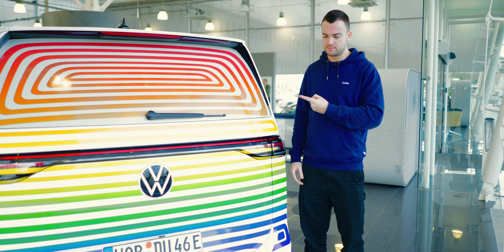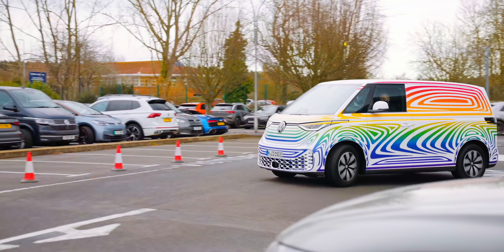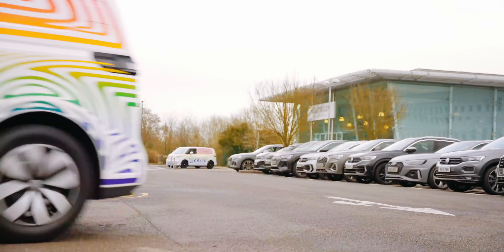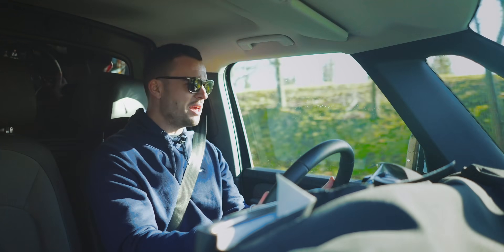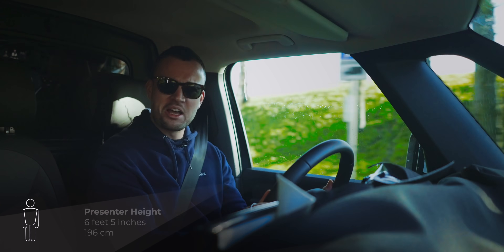But first, it's time to take this pre-production car out on the road. Here we are, out in the ID Buzz. This has been a long time coming.